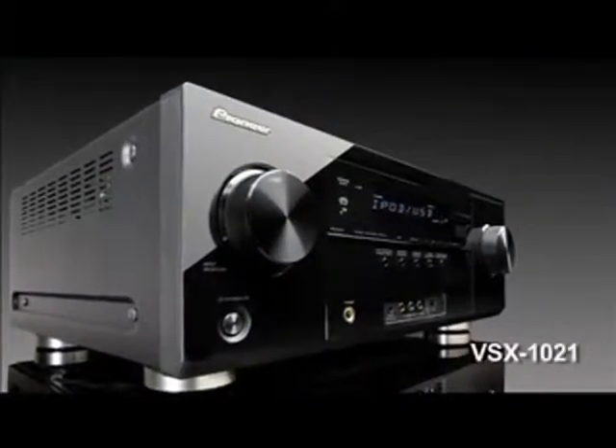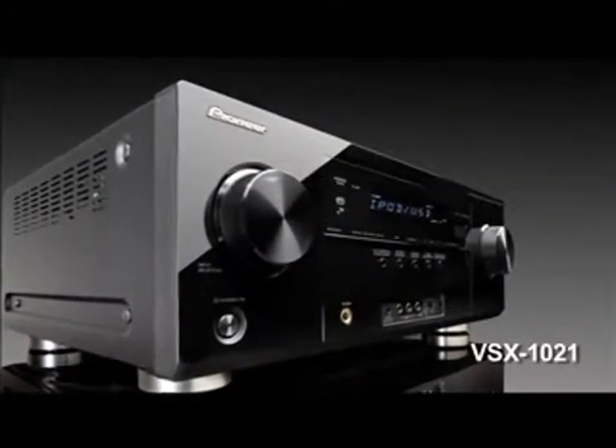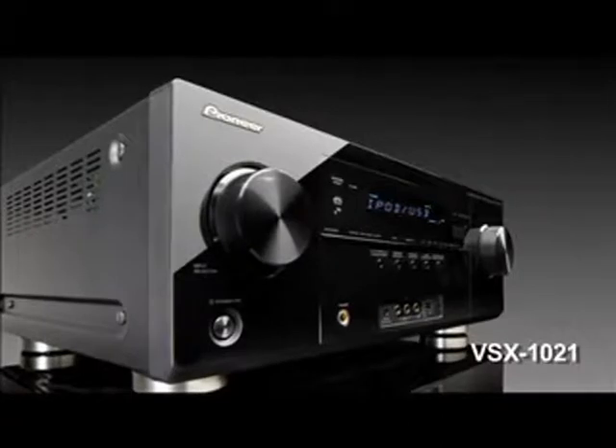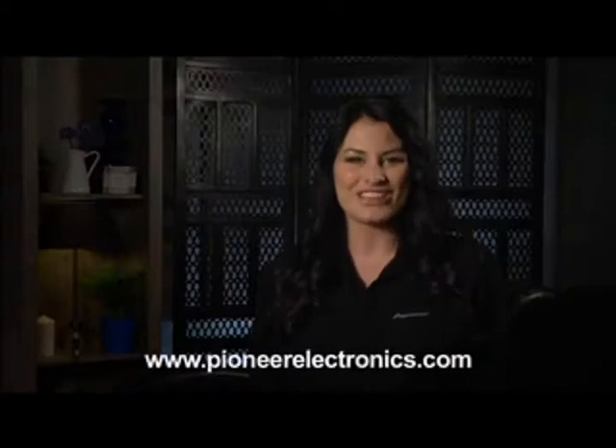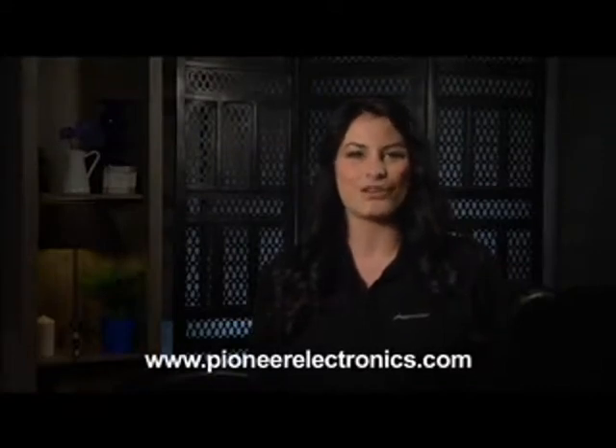In short, the VSX 1021 is not only a perfect receiver for your Apple device, it's a high-powered, user-friendly, and network-compatible media powerhouse. For more information on the VSX 1021, check out the full specs at PioneerElectronics.com.